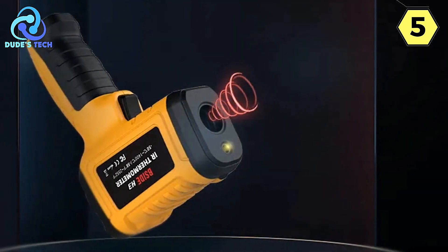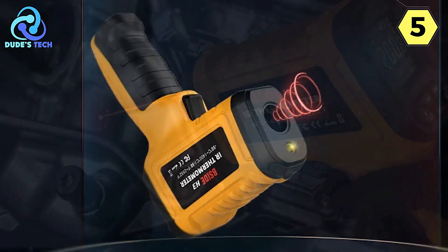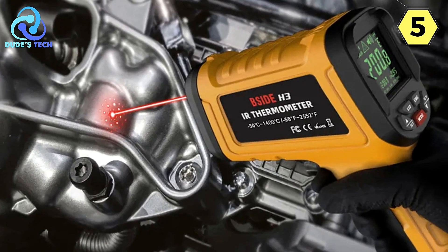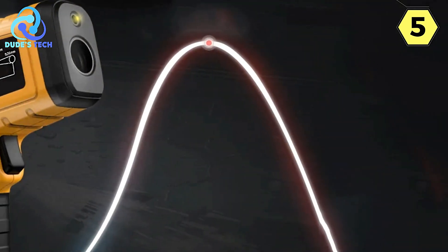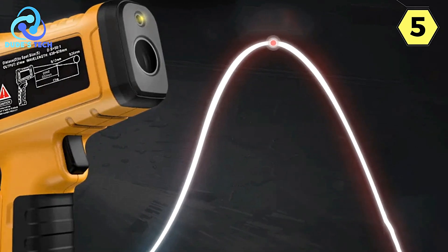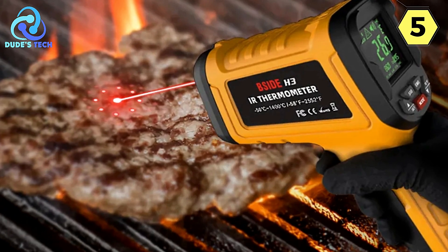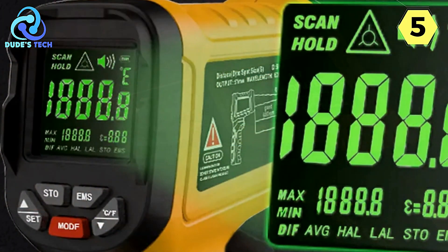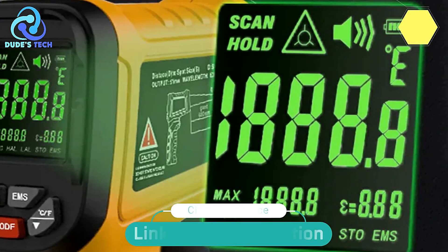With a preset emissivity of 0.95, the BSIDE H3 is ready to go right out of the box, but its flexibility allows you to adjust this setting to meet specific needs. In summary, the BSIDE Industrial Infrared Thermometer H3 model is a top-notch tool for professionals. Its impressive accuracy, versatile design, and emphasis on safety make it a valuable addition to any toolbox, whether you're in automotive maintenance, manufacturing, or any field requiring precise temperature measurements.